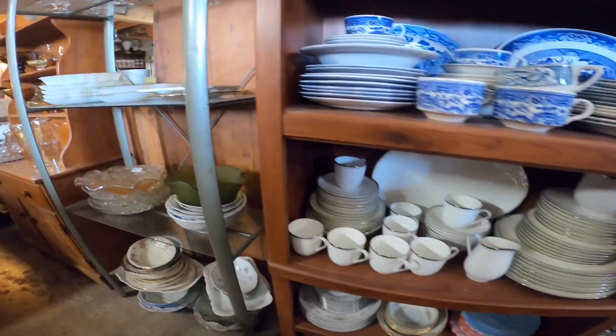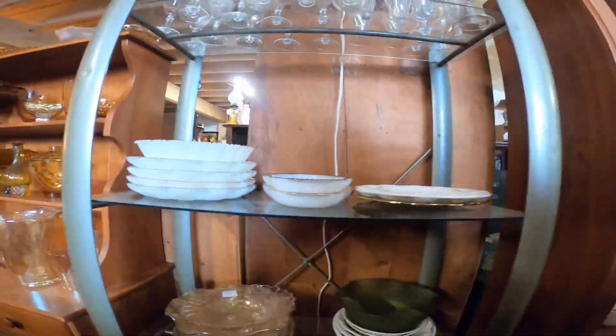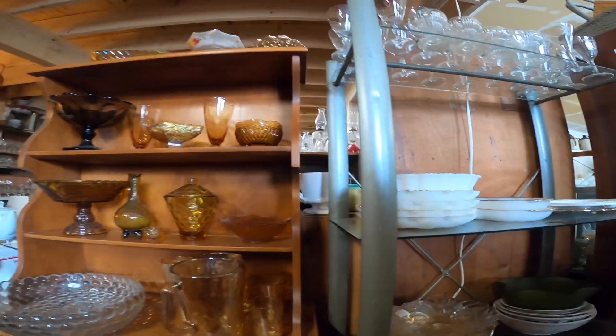So I pick it up. I'm also spotting milk glass, elegant glass, amber glass, toys, and plush as I walk through.